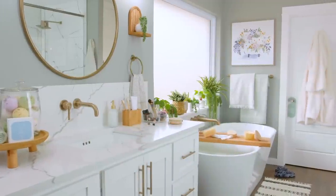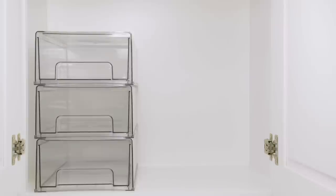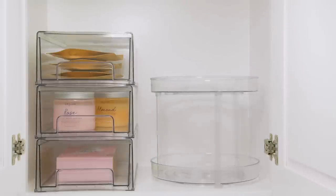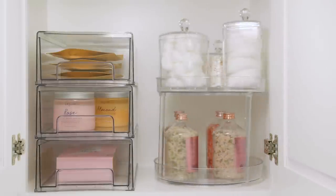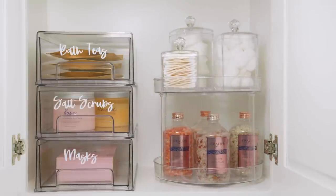A tidy space is a soothing space. To reduce countertop clutter, we recommend maximizing your under-the-sink storage. Our wide variety of organizers can help you keep essentials sorted, accessible, and easy to see. You can customize them with DIY labels cut from self-adhesive vinyl.